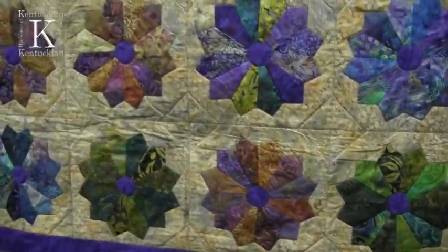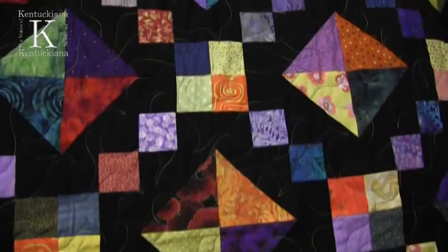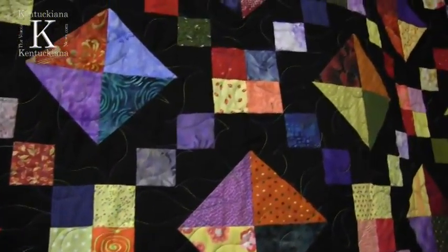The History Center is pleased to present an amazing quilt exhibit during the month of March. The exhibit has 100 quilts made and designed by one of Madison's favorite quilters, Marjorie, or Margie Webb, of Margie's Country Store. She's been inspiring, teaching, and quilting right here in Madison for years.